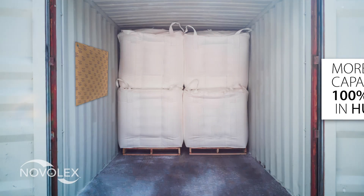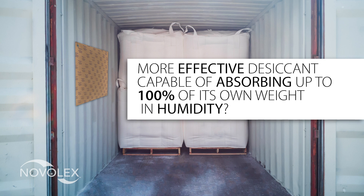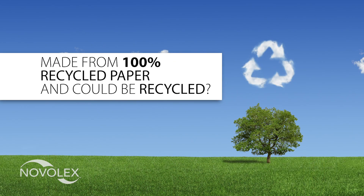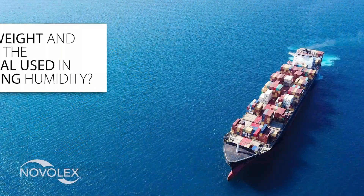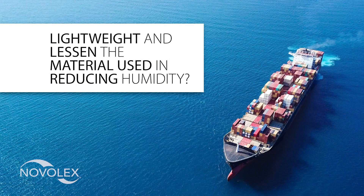What if there was a more effective desiccant capable of absorbing up to 100% of its own weight in humidity? What if there was a desiccant made from 100% recycled paper and could be recycled? What if there was a desiccant that did not pose a threat to spillage or hazard when handled or used? And what if there was a desiccant that could be lightweight and lessen the material used in reducing humidity?